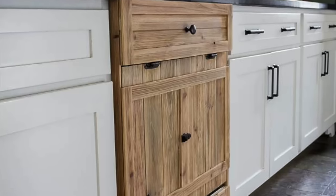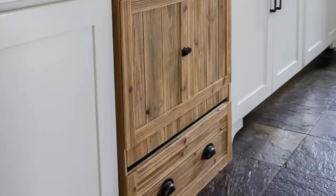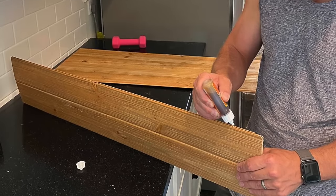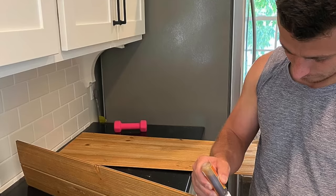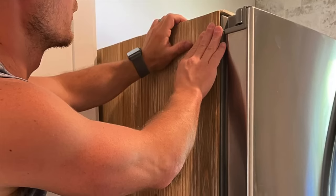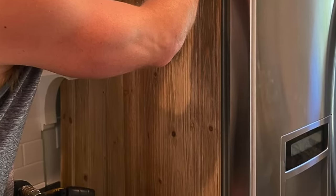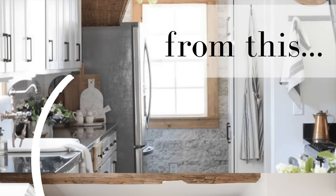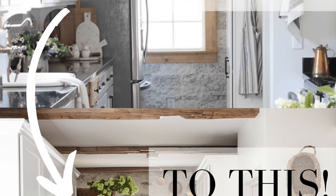That led me to another idea: hiding the side of our refrigerator. It was just plastic gray, and I thought, is there anything we can do to cover it? Mike used the same thin wood paneling he used on the dishwasher and was able to attach it to the fridge. I wrote a whole blog post about it — you can see the before and after on the Pinterest image.